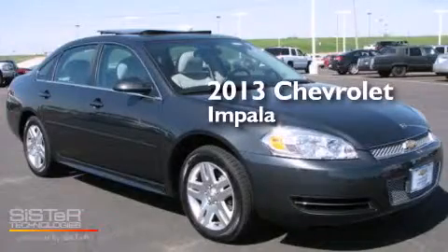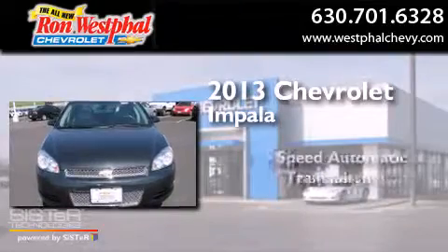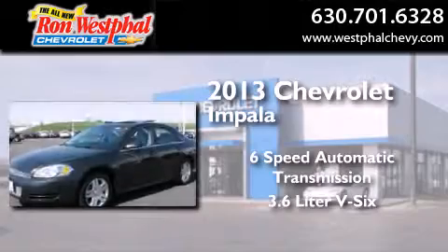This is a 2013 Chevrolet Impala. This four-door sedan has a six-speed automatic transmission and a 3.6-liter V6.